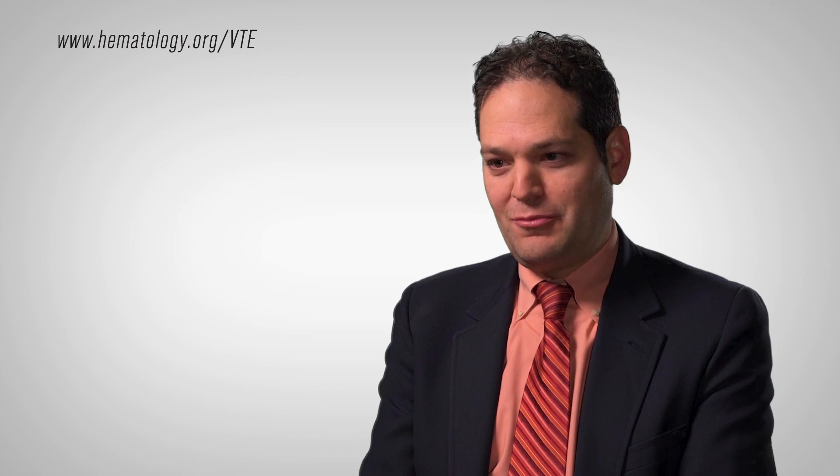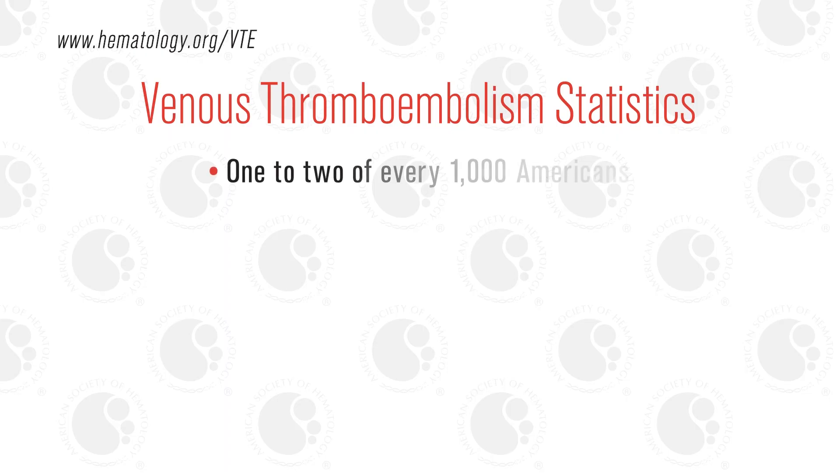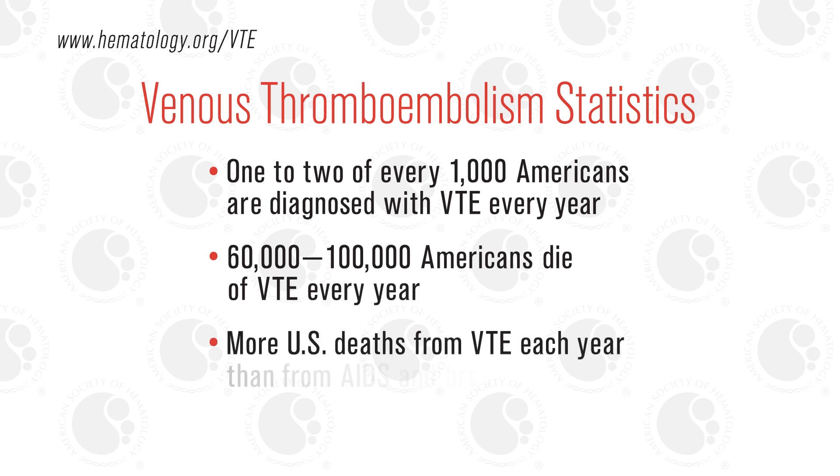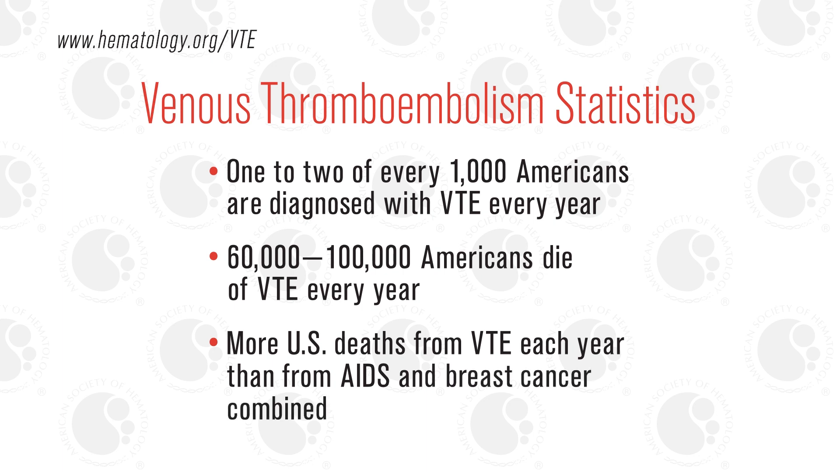Venous thromboembolism is a very common and important public health problem. It is estimated that 1 to 2 out of every 1,000 Americans are diagnosed with venous thromboembolism every year, and 60 to 100,000 Americans die of venous thromboembolism every year. There are more people in the United States that die each year of venous thromboembolism than of AIDS and breast cancer combined, and I think there is an under-appreciation for this disease.